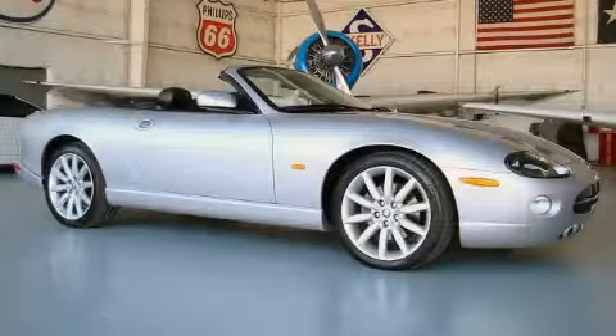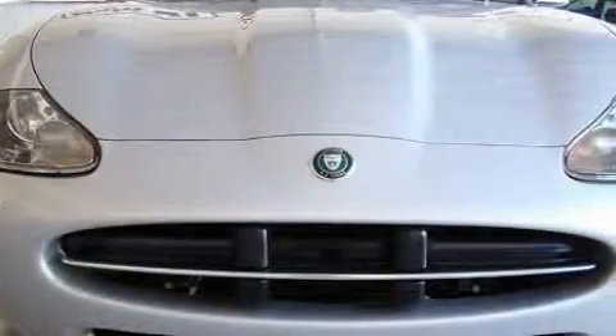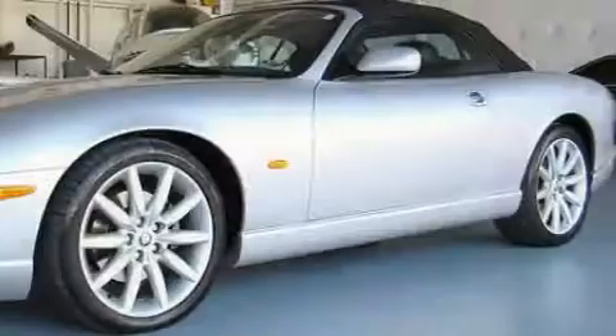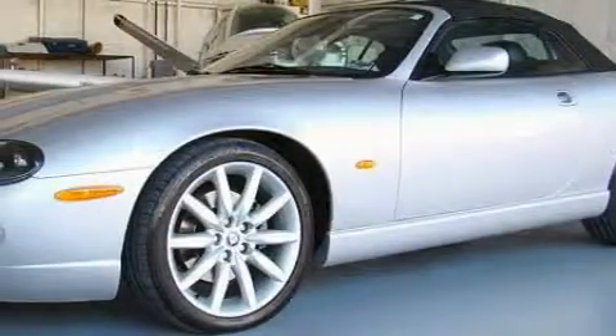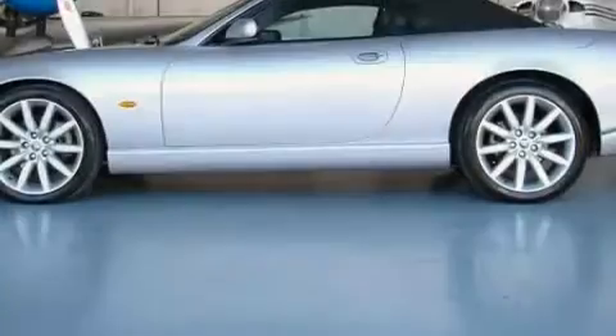This is a 2005 Jaguar XK, a great fit and finish. Complementing this Jaguar's contemporary styling is a stunning array of desirable features which include a heated driver's seat, memory seats, a premium audio system, a CD player, a rear parking aid, front airbags, and this vehicle has just over 28,000 miles.